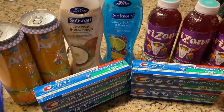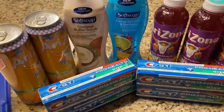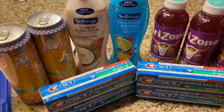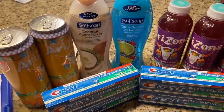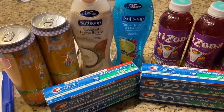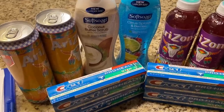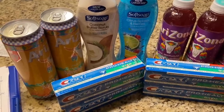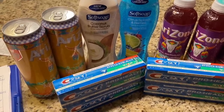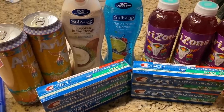Enrollment is open for the Smart Maximizer Academy — you get four live coaching sessions per month, a monthly master class, and your coupon questions answered daily, all for just $15 per month. If you're ready to take your couponing to the next level and be more intentional and impactful with your money, now is the time to join. The link is in the description box. Note that the price for membership will be increasing soon.